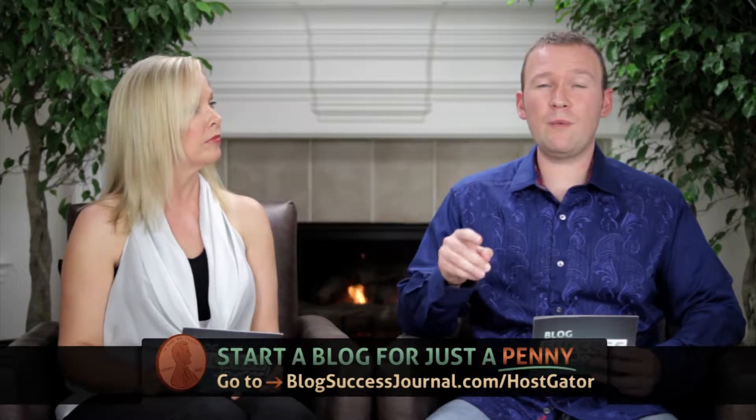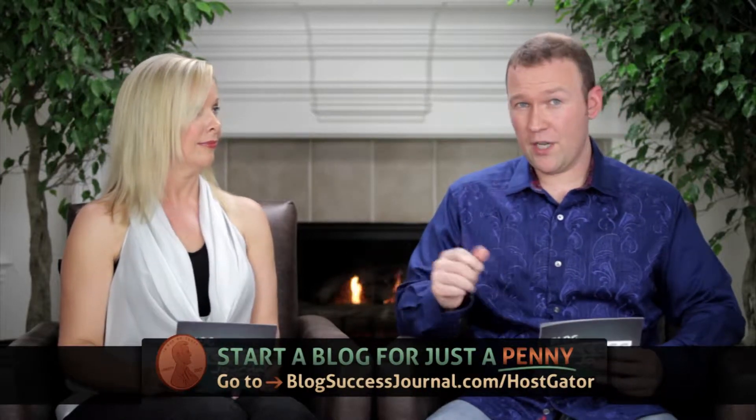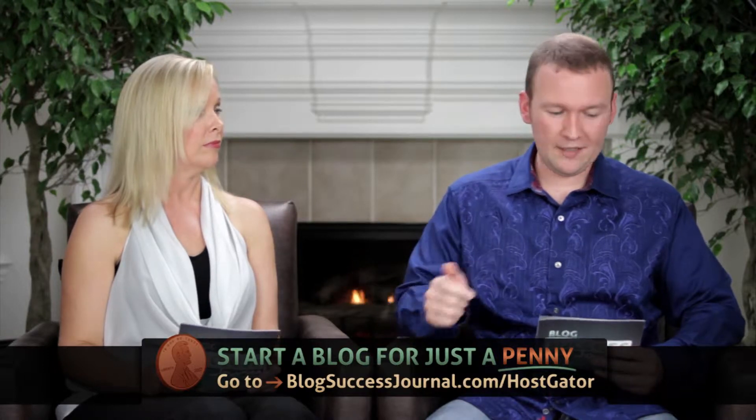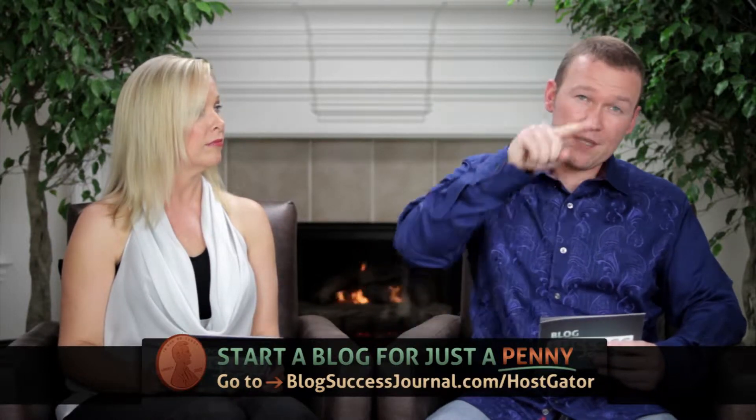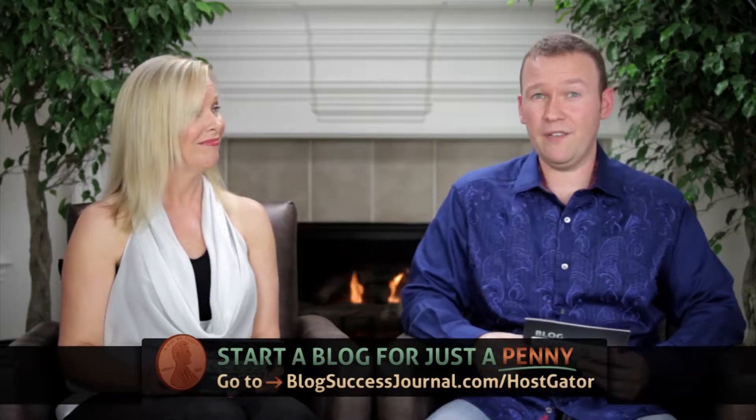Today's show is brought to you by HostGator, the only web host we actually recommend to our own friends and family. In true Dan and Jennifer fashion, we got you a great deal on setting up your own blog today. Go to blogsuccessjournal.com/hostgator and you can start your blog today for just a penny. Take advantage of that while it's still available.